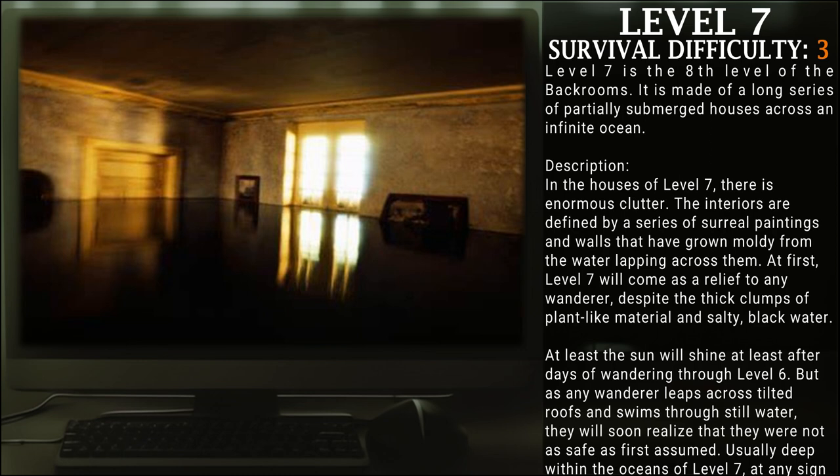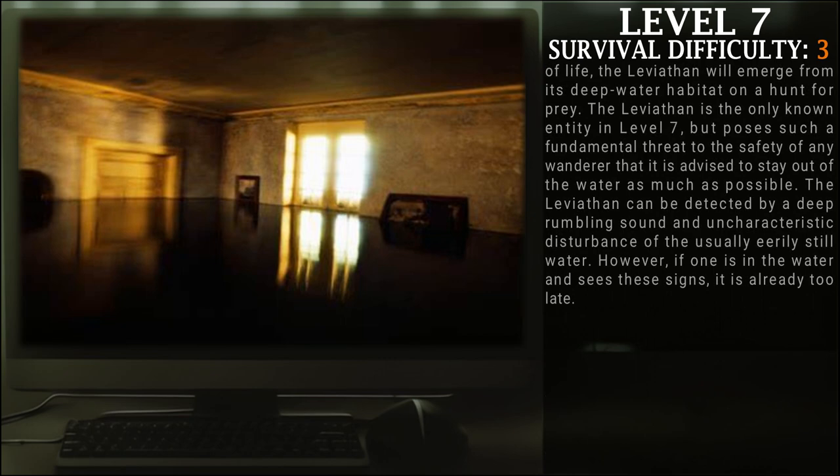At first, Level 7 will come as a relief to any wanderer, despite the thick clumps of plant-like material and salty black water. At least the sun will shine, at least after days of wandering through Level 6. But as any wanderer treads across tiled roofs and swims through still water, they will soon realize they are not as safe as first assumed. Usually deep within the oceans of Level 7, at any signs of life, the Leviathan will emerge from its deep water habitat on a hunt for prey.